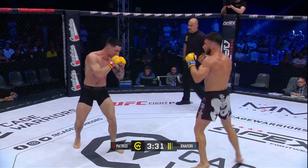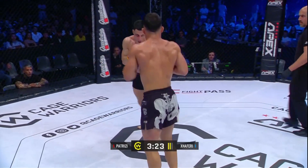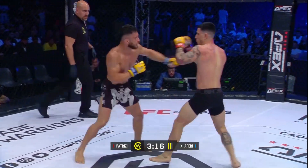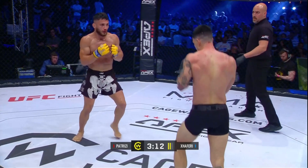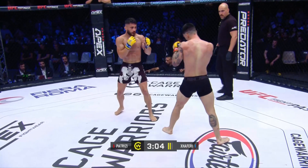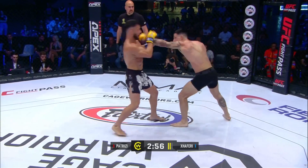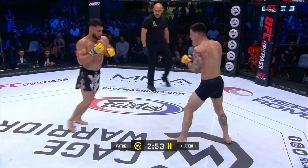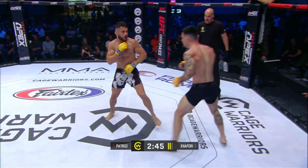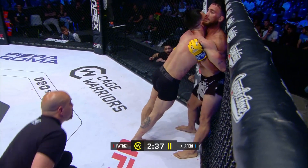Back to the center of the cage. Nice high kick there. Patrici giving Zaferri a lot to think about in these exchanges. A right hand is coming in as Zaferri throws that looping left hook. I think Zaferri is going to shoot here for a double. Nice counter straight right there for Patrici — the crowd making a lot of noise every time he lands something.